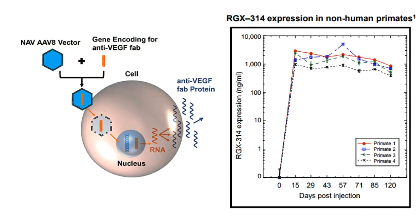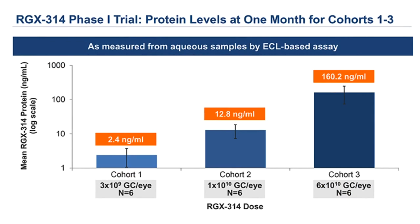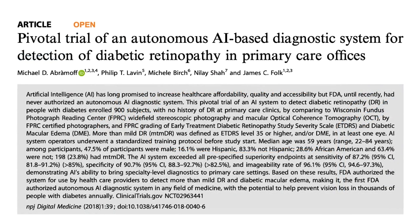REGENX Bio is looking at gene therapy delivered via a sub-retinal 39-gauge cannula, demonstrating good expression of protein levels. However, I caution that gene therapy has been tried before — Avalanche, which eventually became Adverum, changed their profile and viral vector — and it is easy to see that high hopes can be dashed by poor outcomes.